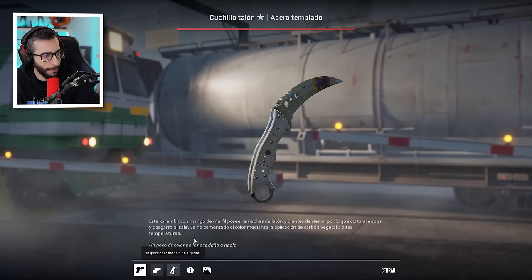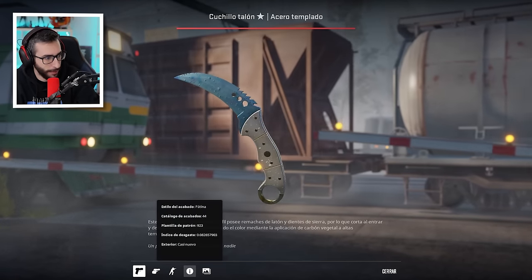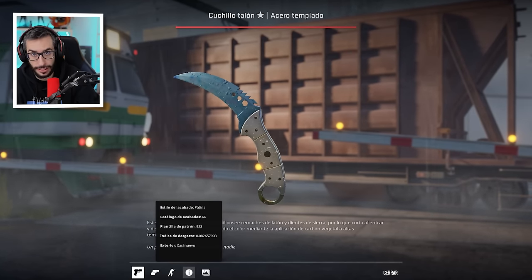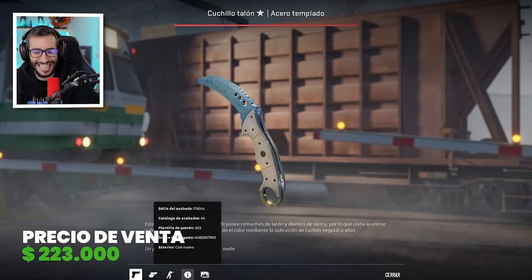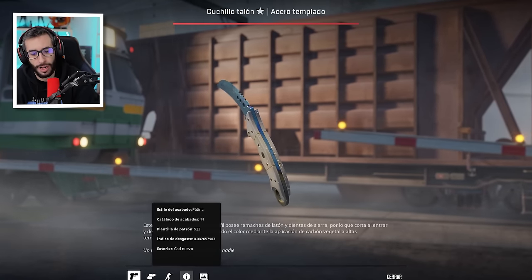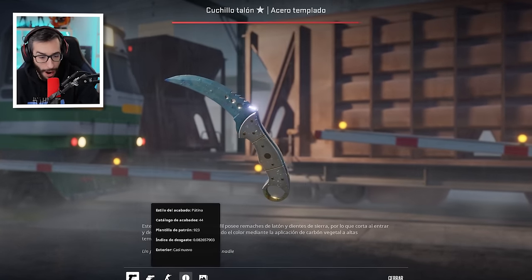Top número 4. Me ha sorprendido este, la verdad. Talon Blue Gem Minimal Wear con el patrón 923. Venta hecha en 2023. El mejor patrón es el 923 y su venta, chicos y chicas, fue por más de 223.000 dólares. La verdad es que me ha sorprendido muchísimo que este cuchillo haya superado a la Dragon Lore Souvenir Factory New en su momento. O sea, wow.